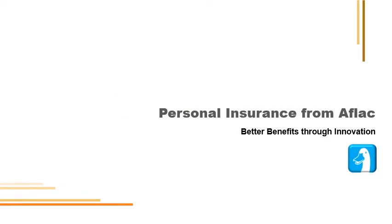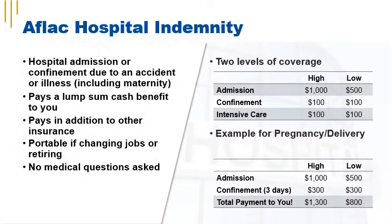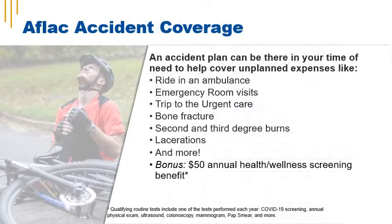AFLAC Critical Illness Protection pays a lump sum cash benefit to you in addition to other insurance you may have. This benefit is guaranteed issue up to $30,000 for employee coverage and $15,000 for spouse coverage. Children are automatically covered to age 26 when enrolled. This benefit is portable if you're changing jobs or retiring, and there's a $50 annual wellness benefit. AFLAC Hospital Indemnity Coverage pays a lump sum cash benefit for hospital admission or confinement due to an accident or illness, including maternity. AFLAC Accident Coverage can help cover unplanned expenses by providing cash benefits for emergency expenses like ambulance rides, emergency room visits, bone fractures, and trips to the urgent care.